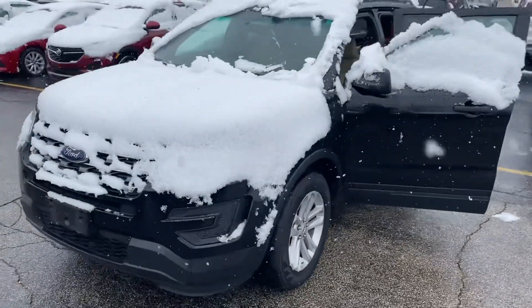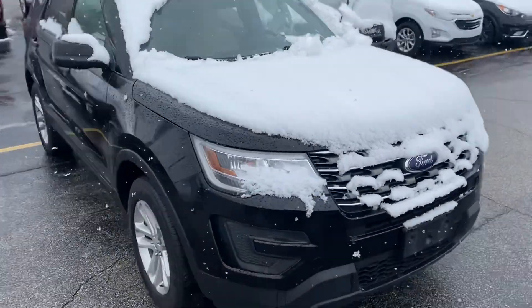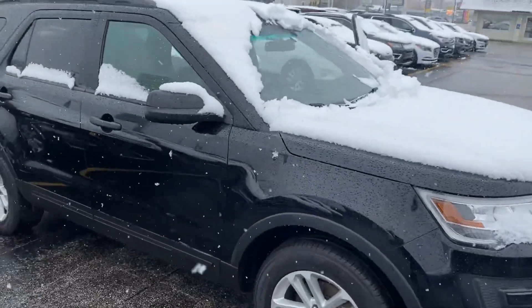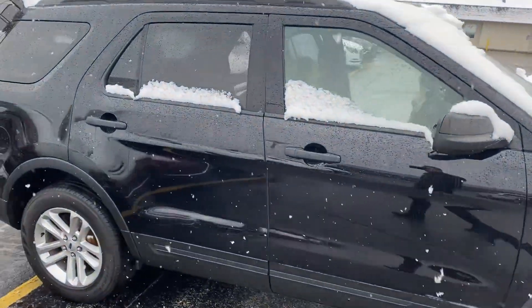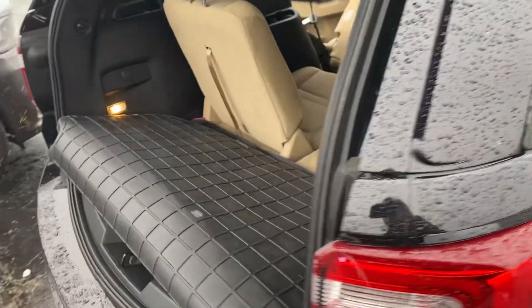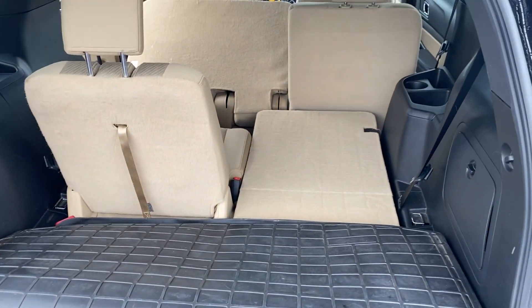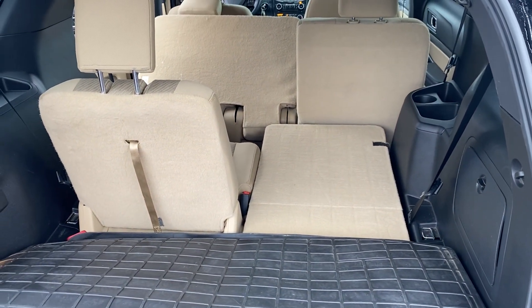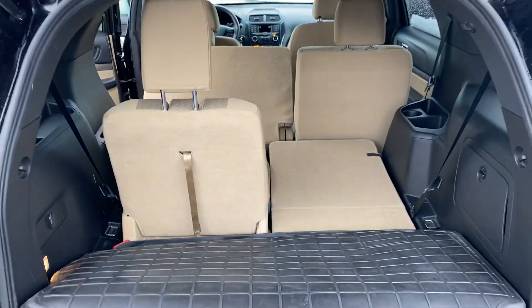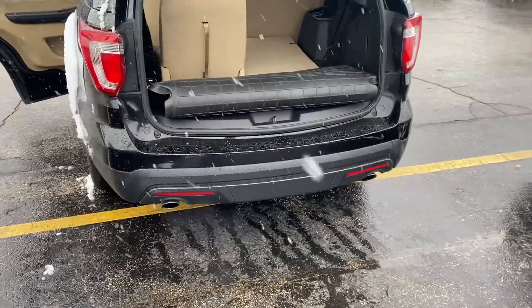I know your main question was if it had a third row. I know on the website we have the third row folded down, so we'll get back here. You can see that we have — I have half of it folded up. This is an all-weather mat that spans over the entire third row when it's folded down, like in the pictures. So you can see that it is a third row vehicle. We got the dual exhaust.